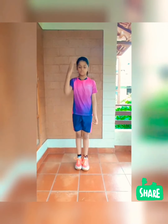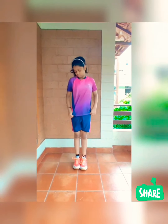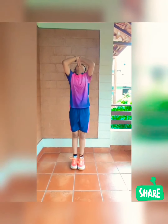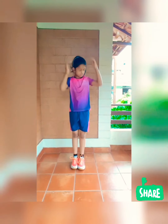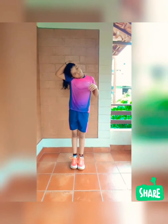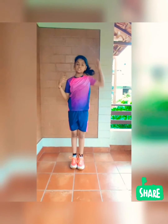It usually starts from head to toe. First, head. Next, neck. Next, shoulders.